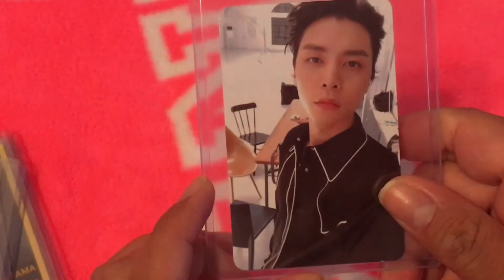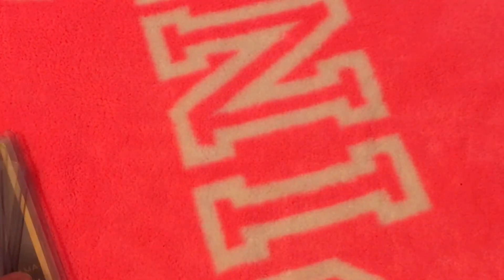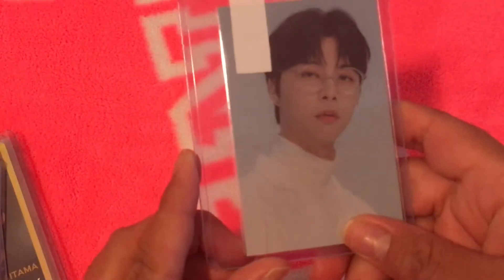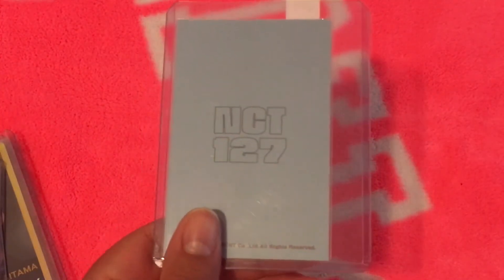This one I've had for a little while — it's his Regular Irregular card, one of the versions, though I don't remember which. And I just brought the other one. This one I know for sure is a pre-order benefit of the Season's Greetings.